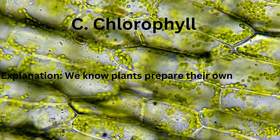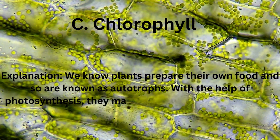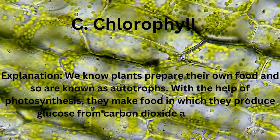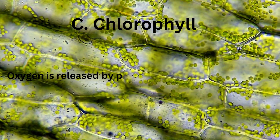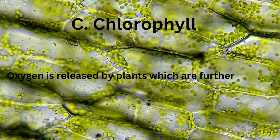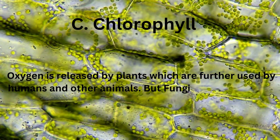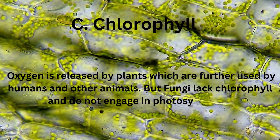We know plants prepare their own food and so are known as autotrophs. With the help of photosynthesis, they make food in which they produce glucose from carbon dioxide and sunlight. Oxygen is released by plants, which is further used by humans and other animals. But fungi lack chlorophyll and do not engage in photosynthesis.